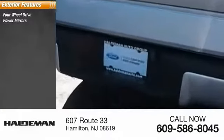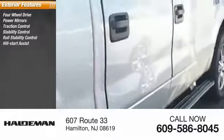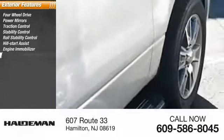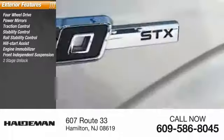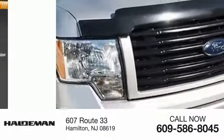Four-wheel drive, power mirrors, traction control, stability control, roll stability control, hill start assist, engine immobilizer, front independent suspension, power door locks, power with two-stage unlock, four-wheel ABS.